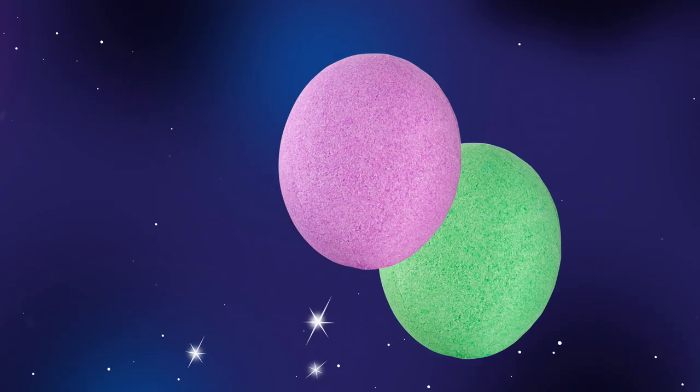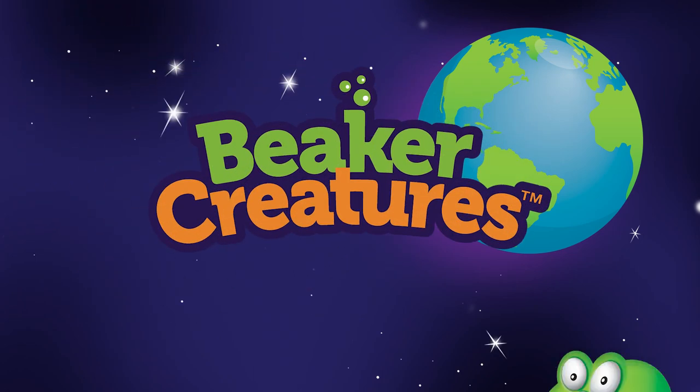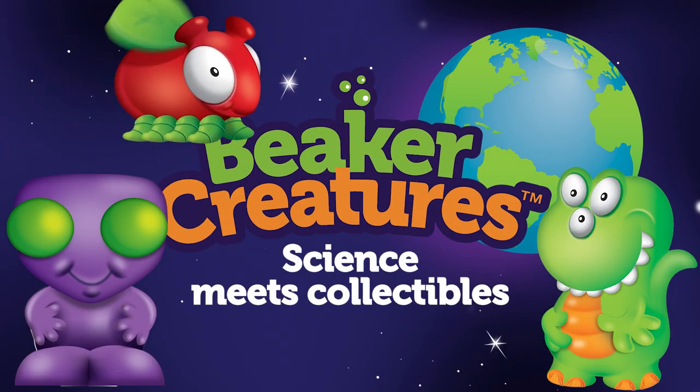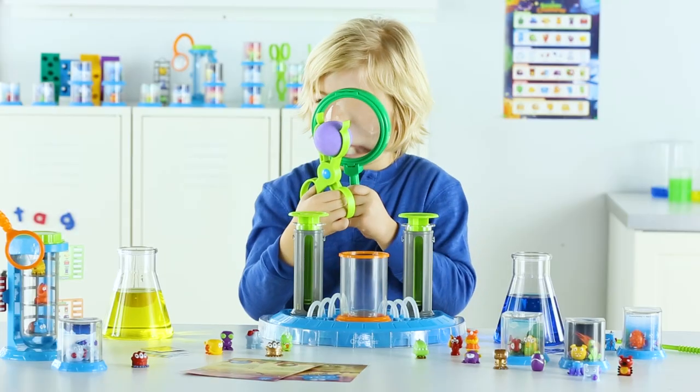Mysterious creatures from distant planets have landed on Earth. Introducing Beaker Creatures — science with a collectible surprise. The Beaker Creatures are in search of science adventures and they need your help.